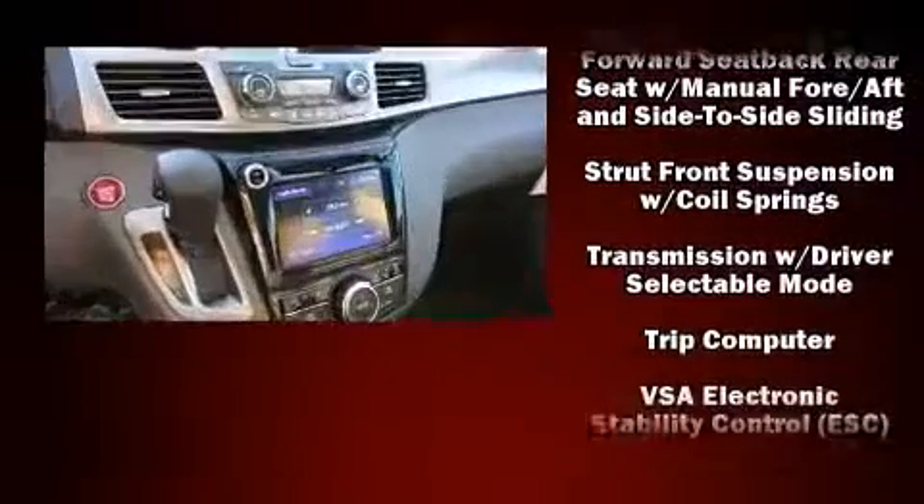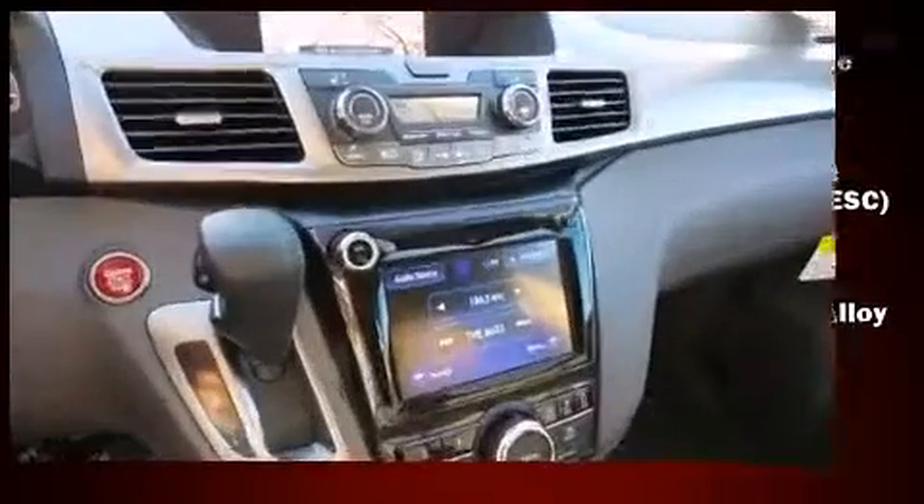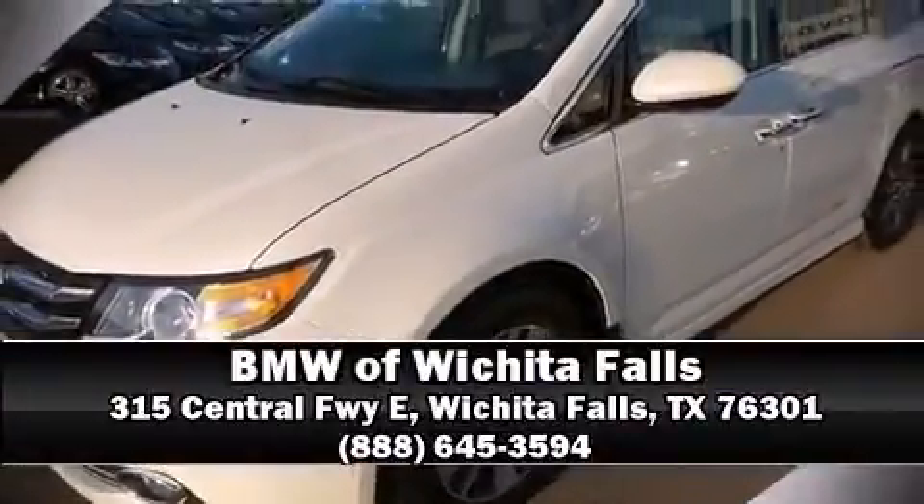Rear LCD monitors provide entertainment that your passengers will appreciate, no matter how far the drive. Please don't hesitate to give us a call.